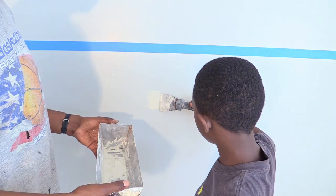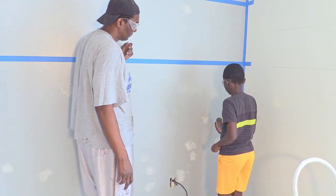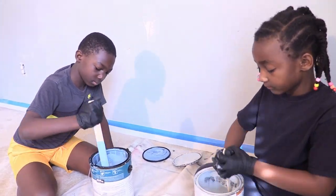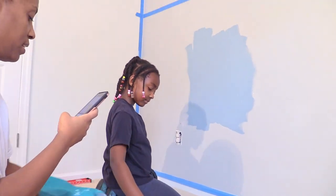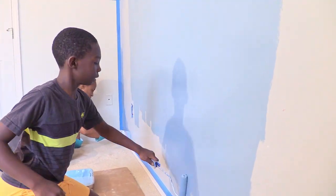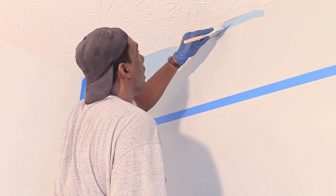So we took out the painter's tape, patched the wall, and began to paint. Painting is one of the best parts of home improvement for our kids — this was definitely a family project. Me and the kids paint the low areas while dad paints up high.